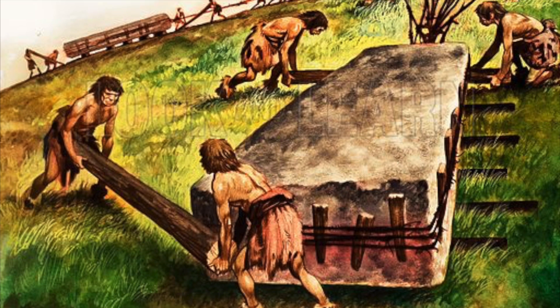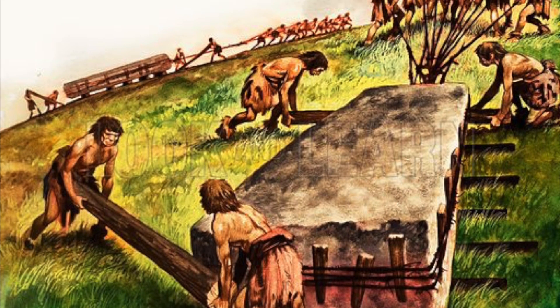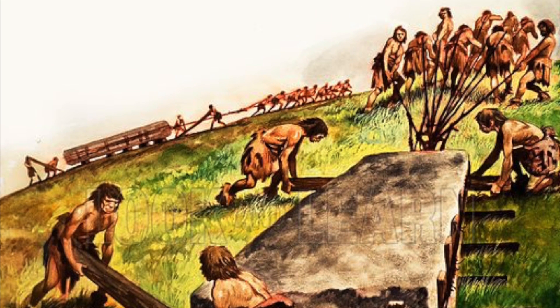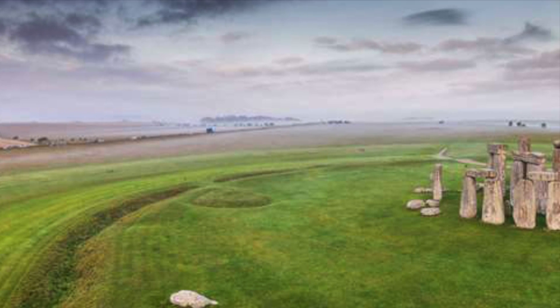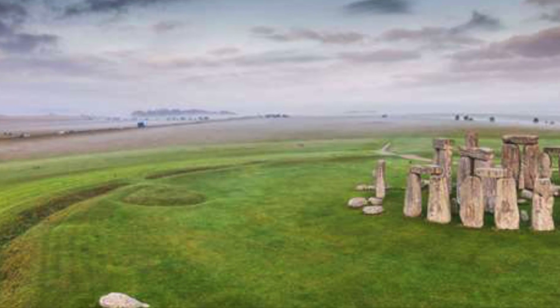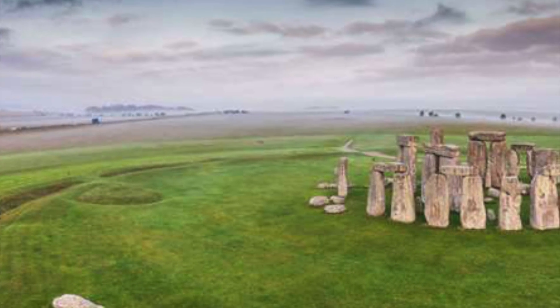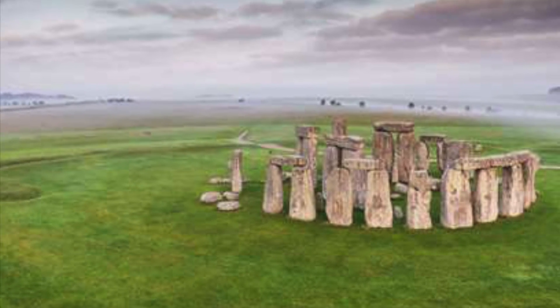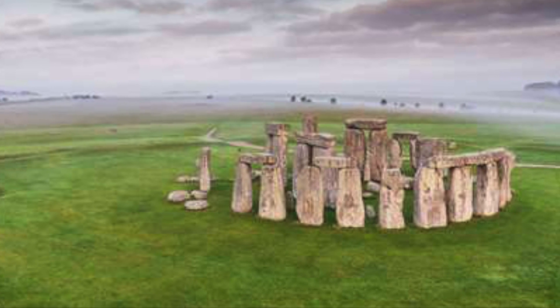Experts therefore think the western route is more likely, even though, as stated, this too has its problems. Our knowledge of the Stonehenge landscape is expanding all the time, particularly in the year 2020, and with further work we will hopefully be able to paint a fuller picture of the Neolithic construction of Britain's most famous ancient monument.